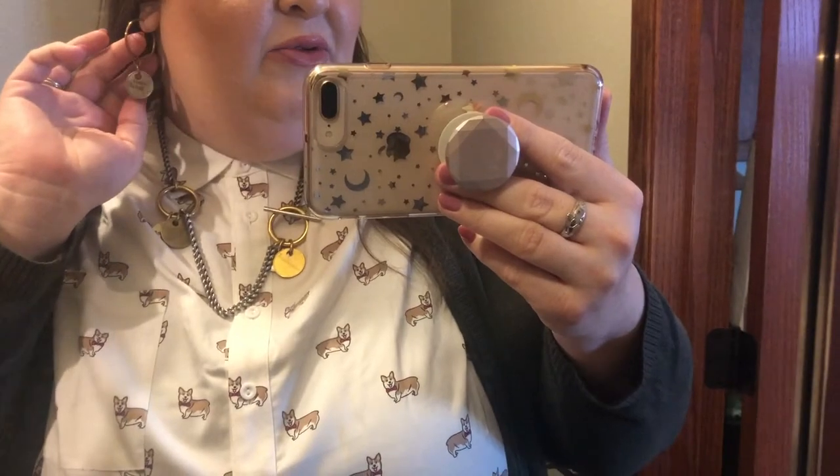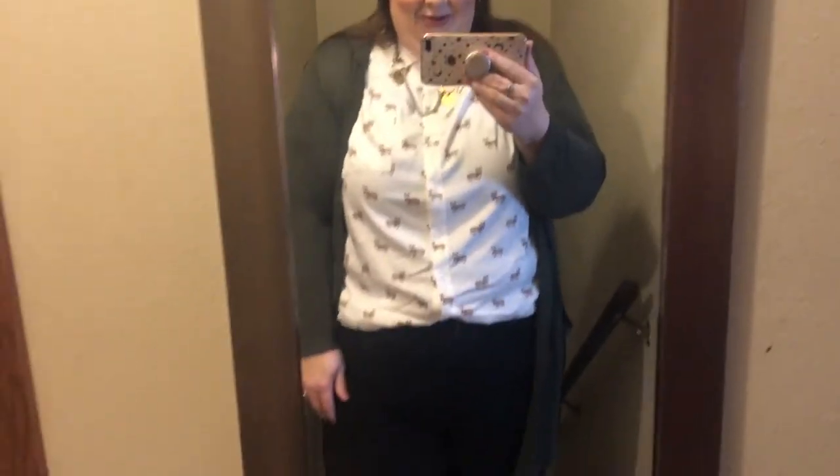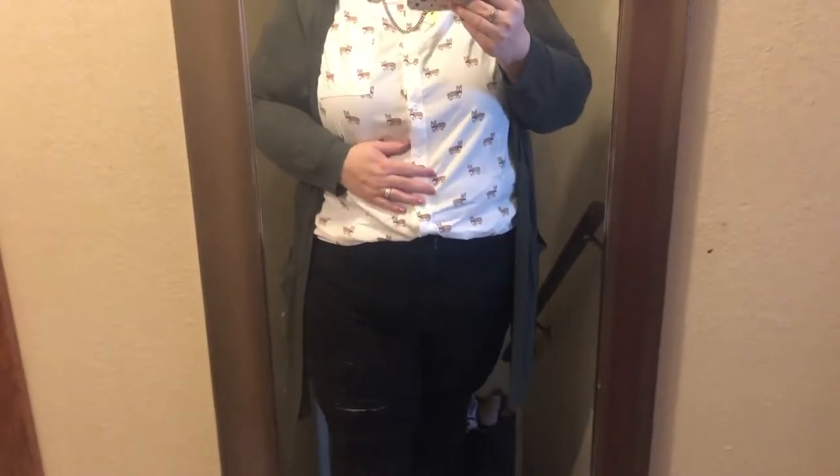My jewelry is from Twisted Silver. This is the Capture necklace and bracelet combined. And then my earrings are also from Twisted Silver. I'm quite excited. Darwin hasn't seen my corgi shirt yet and he loves corgis.